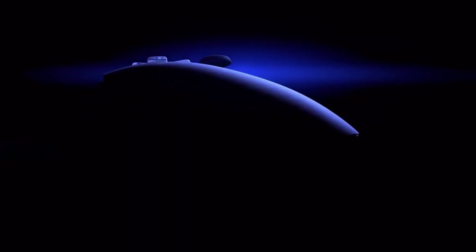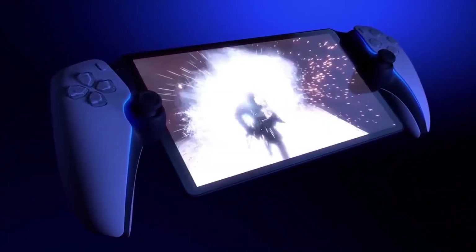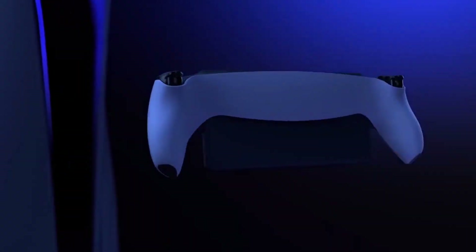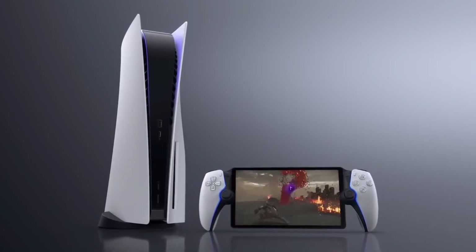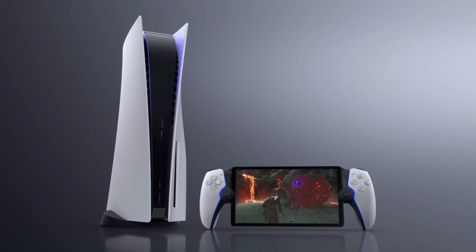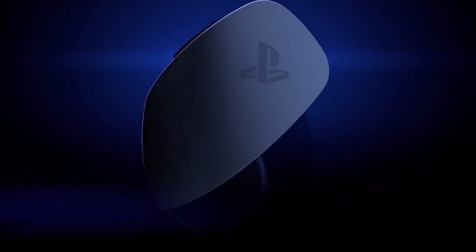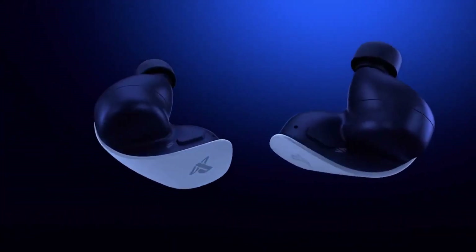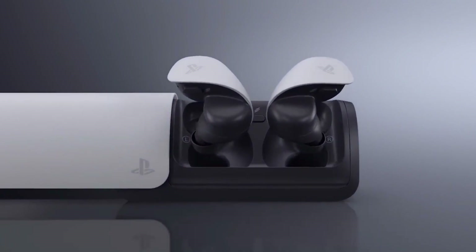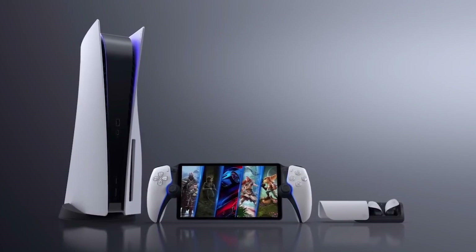Number 5: Project Q. Hold on to your controllers, because we've got exciting news for all PlayStation 5 enthusiasts. During the recent PlayStation Showcase, Sony Interactive Entertainment's president and CEO Jim Ryan revealed the existence of Project Q. This device will allow you to stream any PS5 game to a portable display. Equipped with an 8-inch HD display, Project Q boasts all the buttons and features of a DualSense controller, giving you the full PlayStation gaming experience on the move.